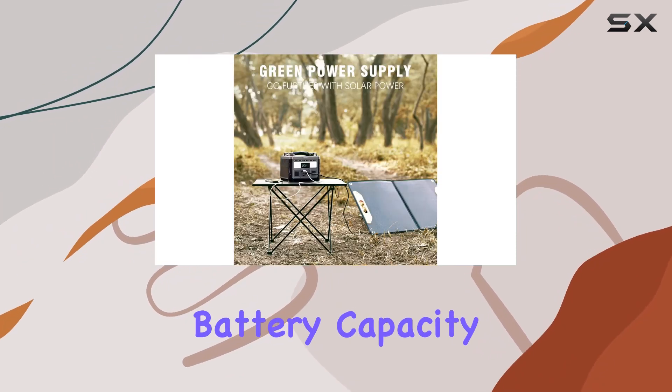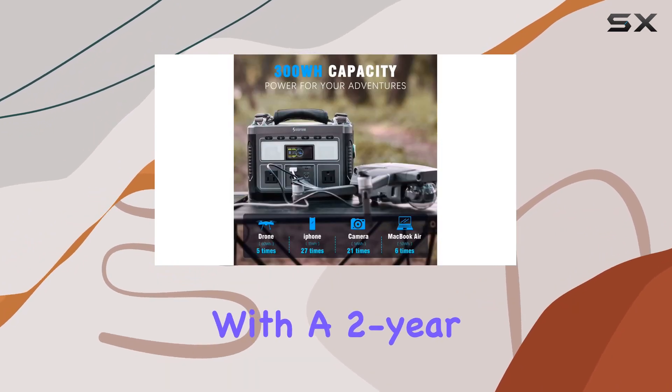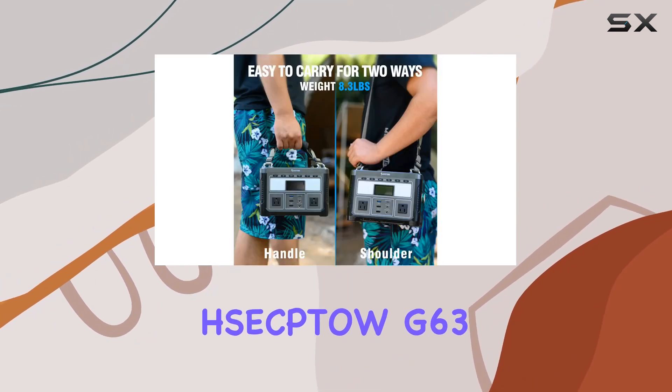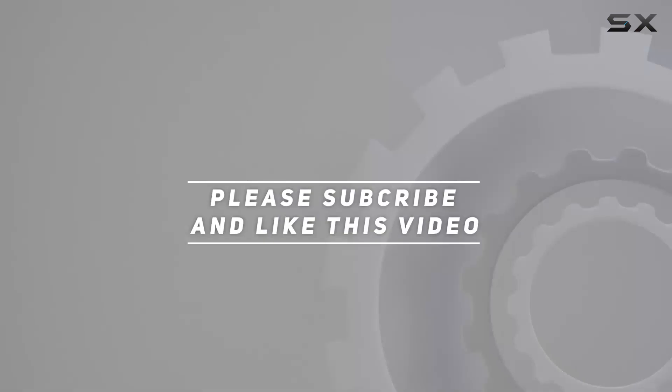The informative LCD screen provides details like AC/DC indicators, battery capacity, USB Type-C indicators, and more. With a two-year worry-free warranty, Sectao stands by their product. Get ready for a new level of portable power with the Sectao G63 — check out the video description for updated pricing, and thank you for watching.